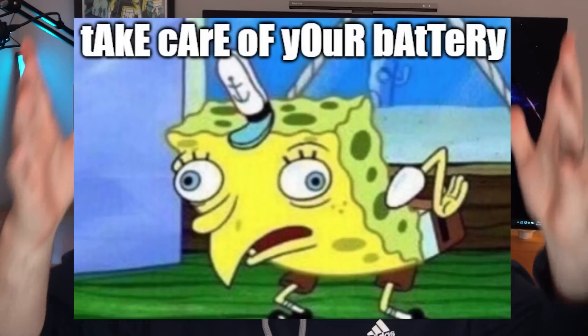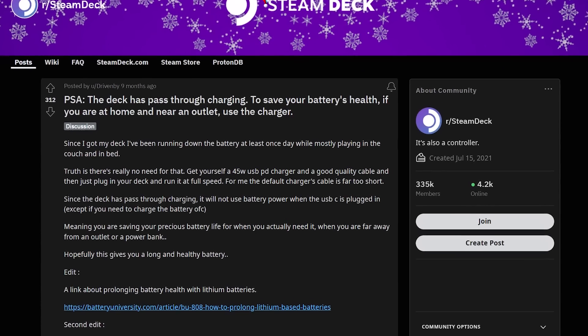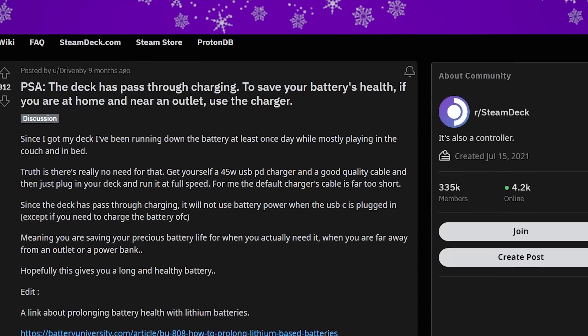Take care of your battery! Everyone knows you aren't supposed to fully charge devices like your phone or gaming devices and leave them plugged in forever. Well, Valve has confirmed that you're totally safe to plug in your Steam Deck and play to your heart's content, even if it's fully charged. Once the Steam Deck is fully charged and being played while plugged in, it will switch from using the battery entirely and run from the power coming from the wall, preventing any chance of damaging your battery while playing in docked mode over time.